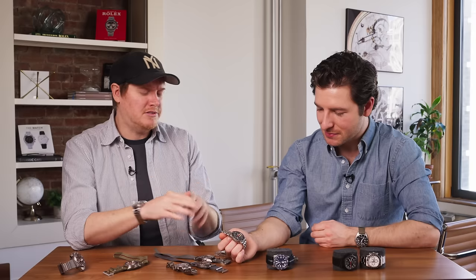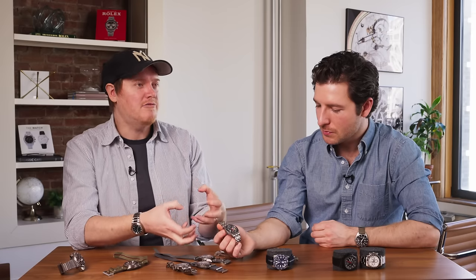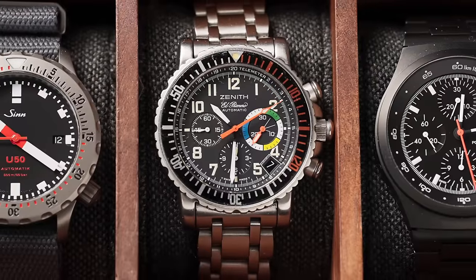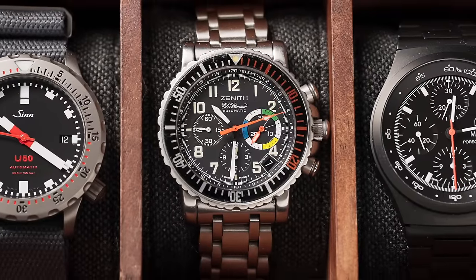Why exactly they chose that name is still slightly up for debate. I've asked people at Zenith about it, and there are a few theories — the boat being an underdog that came through and persevered. It's a cool name, and this watch comes with an incredible amount of character that you don't see a ton of. Of course Zenith brought back their pilot watch, and this is a pilot watch with dive watch features — unique for that reason.